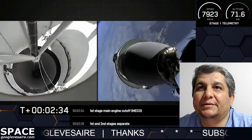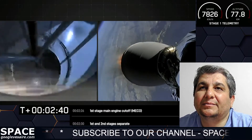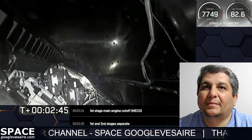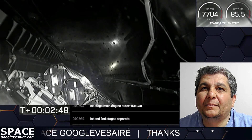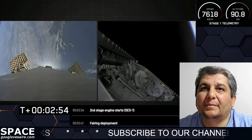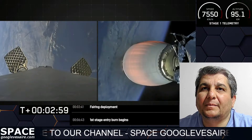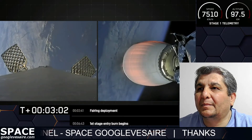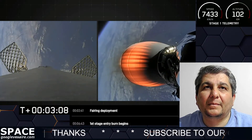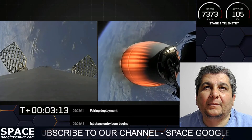Stage separation confirmed. We had successful MECO and stage separation. You can see the Merlin vacuum is ignited, and we even saw the fairing half there in the shot. We're looking at a live view right now — on the left-hand side of your screen is Falcon 9's first stage. We've deployed the grid fins in preparation for re-entry, on the right-hand side of your screen.